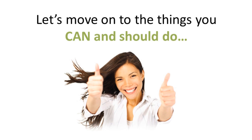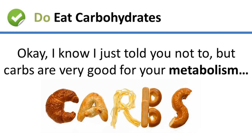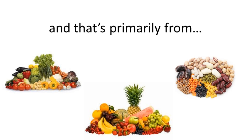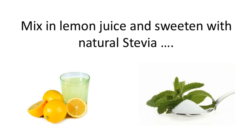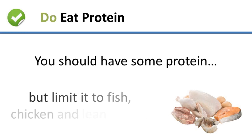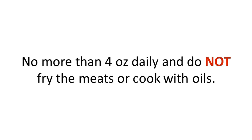Now let's move on to the things you can and should do. First, you should eat carbohydrates — carbs are very good for your metabolism because they improve your thyroid production. You just need to eat the right kinds, primarily from unlimited amounts of vegetables, some fruits, legumes, and occasionally some sweet potatoes as a treat. Next, you should drink unlimited amounts of water and green tea. Mix in some lemon juice and sweeten it with all-natural stevia for a great-tasting, healthy drink that will also help curb your appetite. Finally, you should eat some protein, but limit it to fish, chicken, and lean meats — no more than about 4 ounces daily — and do not fry the meats or cook them with oils.